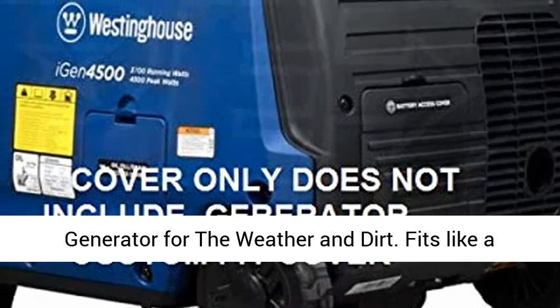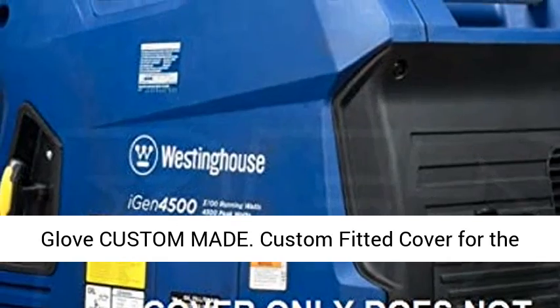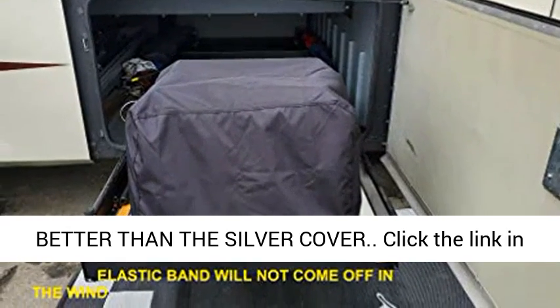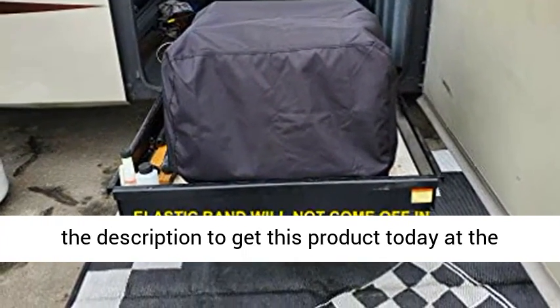Protect your generator from the weather and dirt. Fits like a glove, custom made. Custom fitted cover for the Westinghouse IGEN 4500 watt generator. Much better than the silver cover. Click the link in the description to get this product today at the best price.